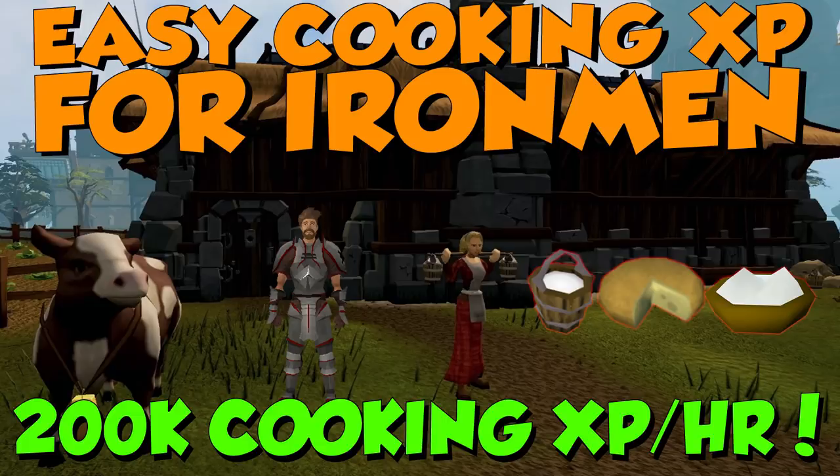Hi guys, Microw here. This is my easy cooking XP guide for Iron Men. You can get 200k cooking experience an hour with no fish, no prep — just raw cooking XP, and it's fantastic. So let's get right into it.